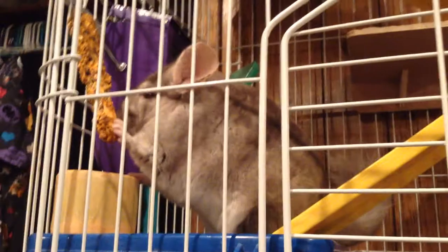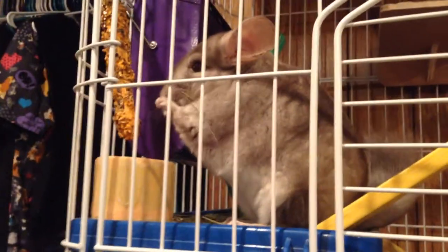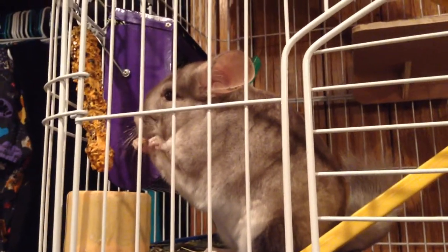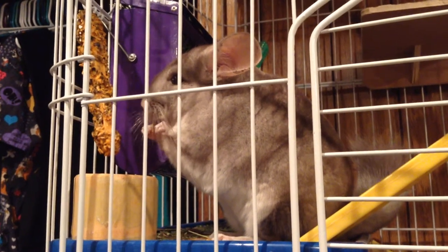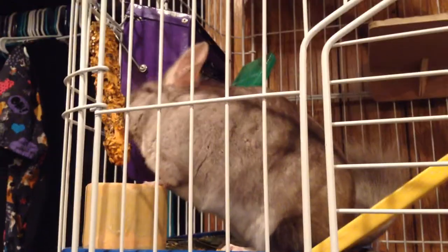My mom came into my room one day and said it smells like pee in here. I had already purchased the litter box and the critter litter, so I figured, okay, I know which corner she pees in. I had done the research and found out that chinchillas only like to pee in a specific corner or two. So I found the corner she was peeing in the most, put the litter box there, and sat with her for about an hour waiting for her to pee so I could give her a treat the first time she used it.